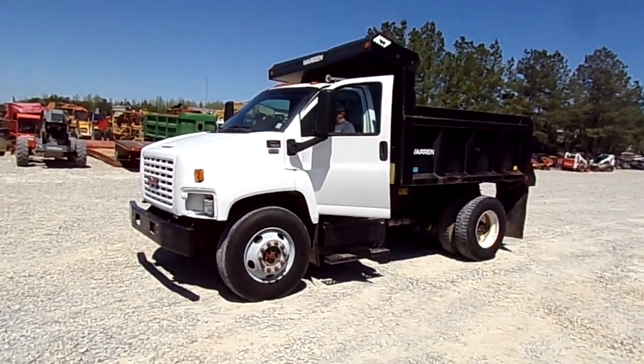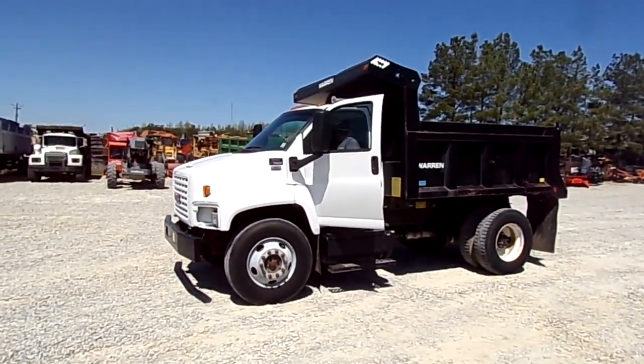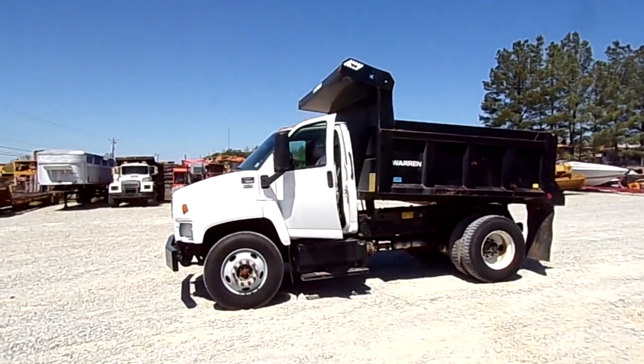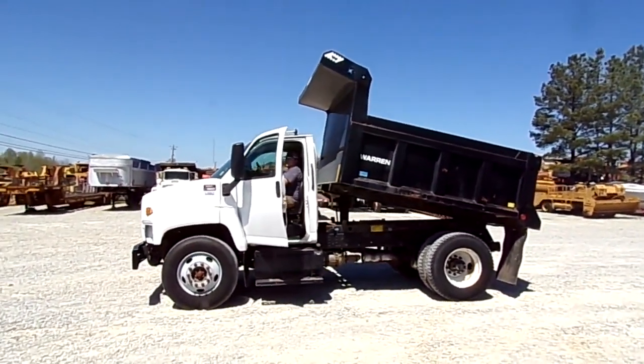Howdy folks, today we got a 2009 GMC C7500, Isuzu Diesel Power, Allison 5-speed automatic, 12,000 pound front axle, 23,000 pound rear, spring ride suspension.